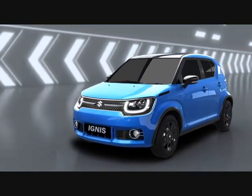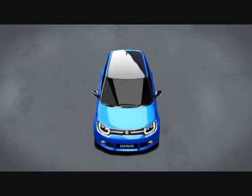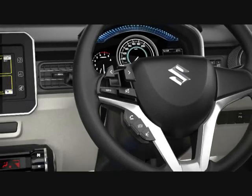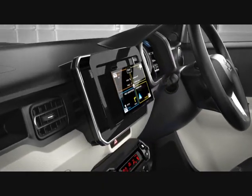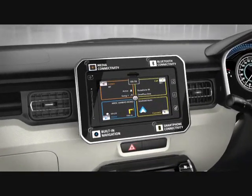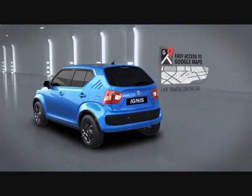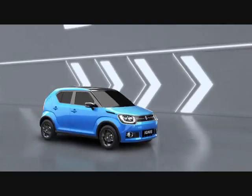Get inside and drive away in an extraordinary experience. The world inside the Ignis is always buzzing with excitement, thanks to the revolutionary SmartPlay infotainment system and smooth steering controls. With eyes on the road and hands on the wheel, the system is easily compatible with both Android and iOS. Android users can seamlessly connect to the first-in-segment Android Auto and experience a drive that's easy, exciting, and super conversational.